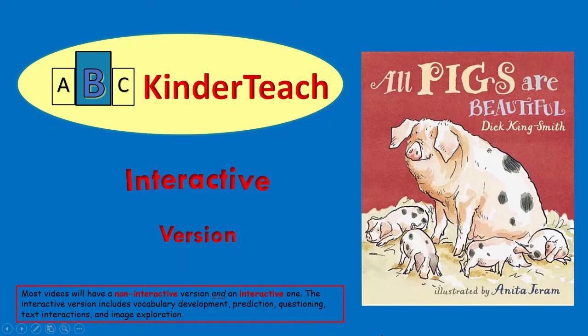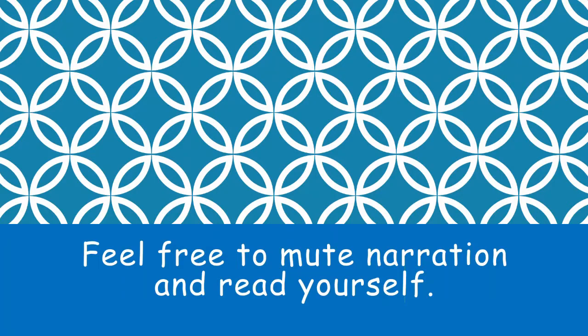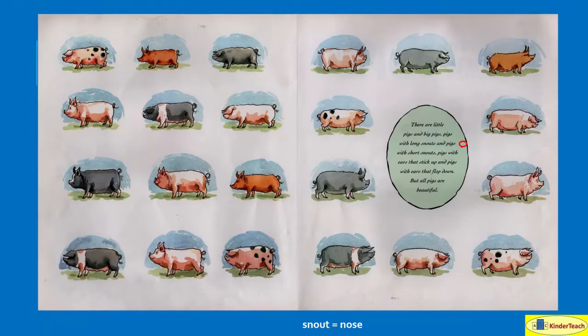ABC Kinder Teach presents All Pigs Are Beautiful, written by Dick King Smith, illustrated by Anita Jerem. There are little pigs and big pigs, pigs with long snouts and pigs with short snouts — snouts are their noses. Pigs with ears that stick up and pigs with ears that flop down. But all pigs are beautiful.